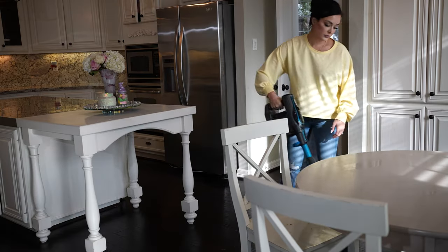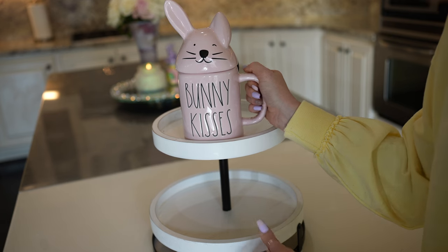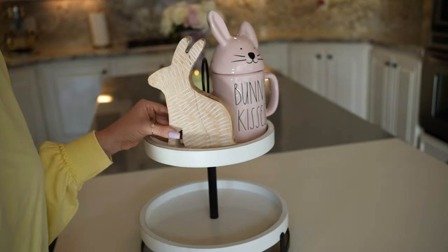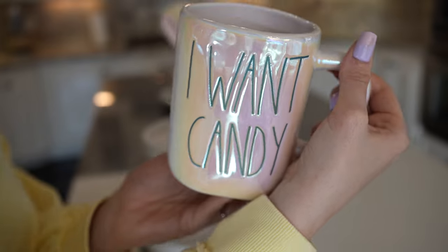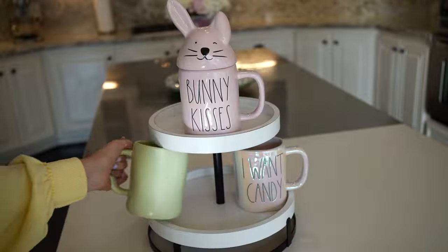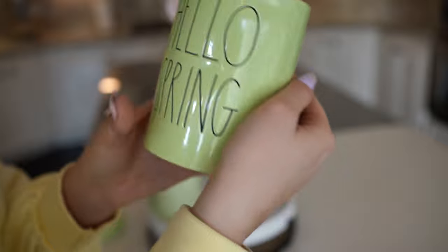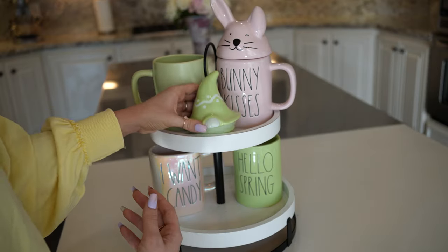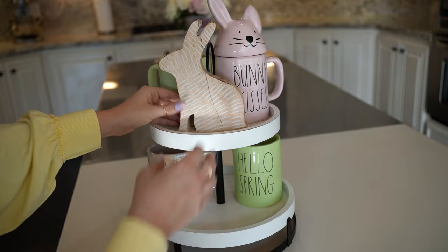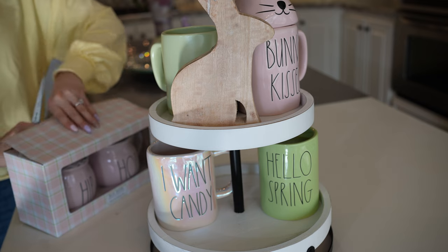Now that the kitchen is clean and feeling good, it's time to move on to one of my favorite things to do for any season, any holiday, any occasion — a tiered tray! Going in with all the Rae Dunn pieces; I have a sick obsession with Rae Dunn. I like to start off the tiered tray with the bigger pieces and then go in with the smaller pieces after that. Just have fun with it — I rearrange, sometimes it doesn't fit, it's no big deal. That bunny I got from Home Goods; most of this tiered tray stuff is from Home Goods.